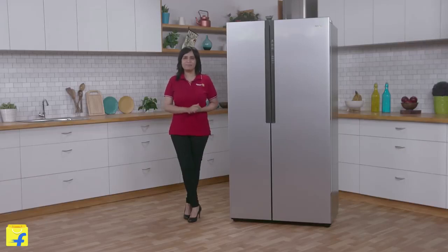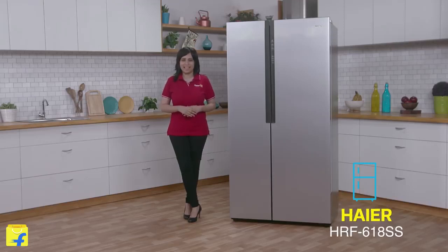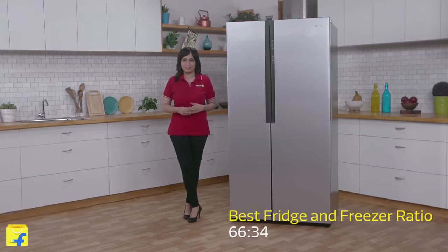Hi, welcome to Flipkart. My name is Radhika and today I am taking you through the all-new HRF618SS, Haire's revolutionary new refrigerator, which gives the best fridge and freezer ratio.